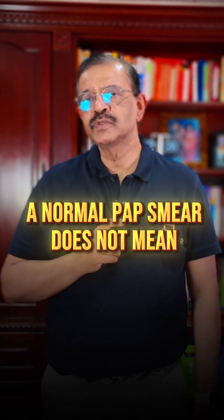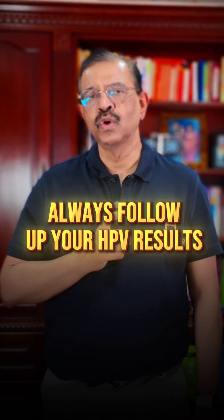Remember: a normal pap smear does not mean zero risk. Always follow up your HPV results.